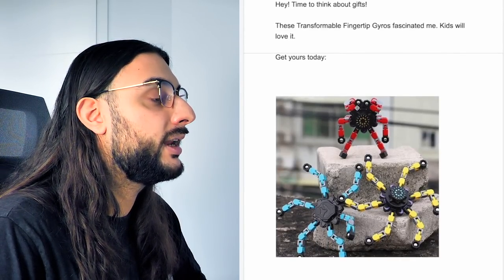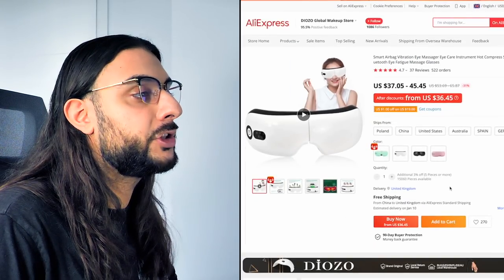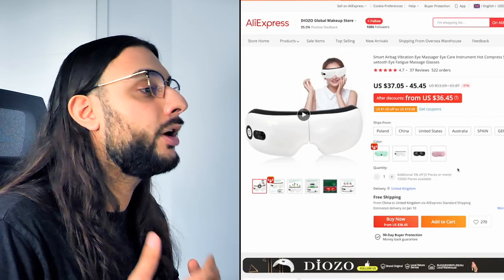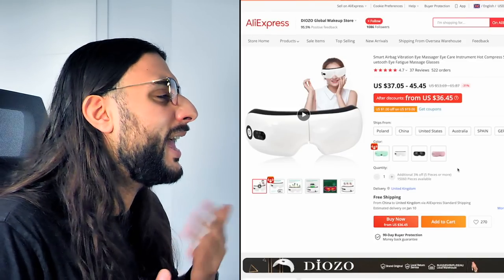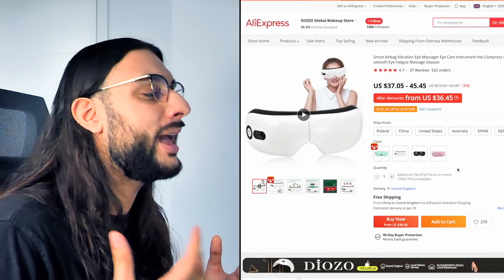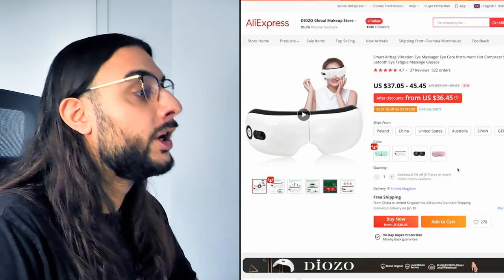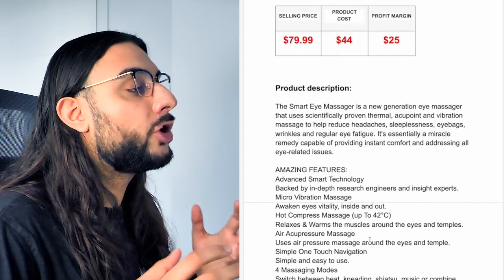The fifth product on today's list is going to be the smart eye massager. Looking at the AliExpress link, it's almost got 600 orders and 4.7-star reviews. It's a smart airbag vibration eye massager with a hot compression functionality, designed for people suffering from migraines, headaches, and eye fatigue — it massages your eyes and gives relief from eye soreness. I can see this being a great Valentine's Day and Mother's Day product.